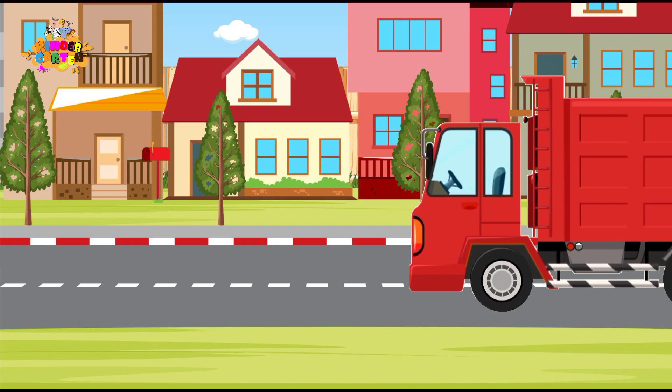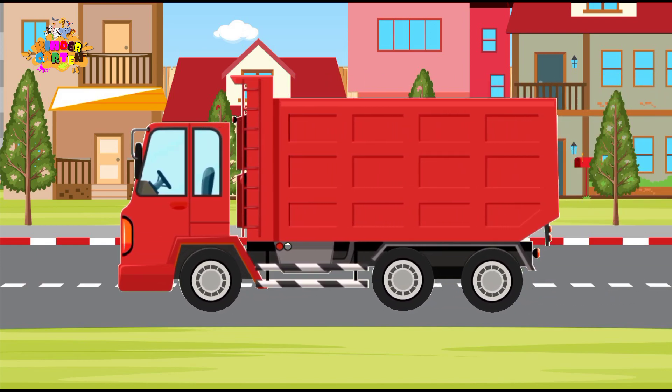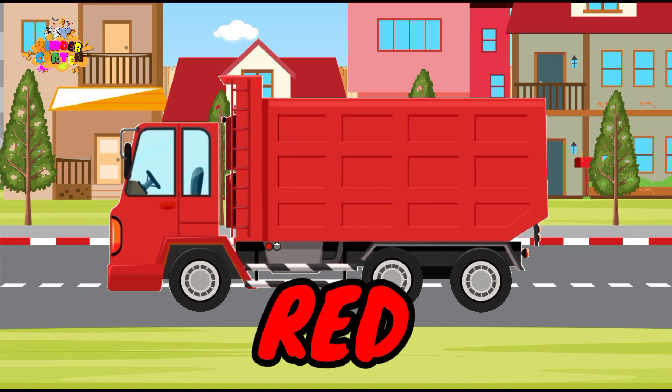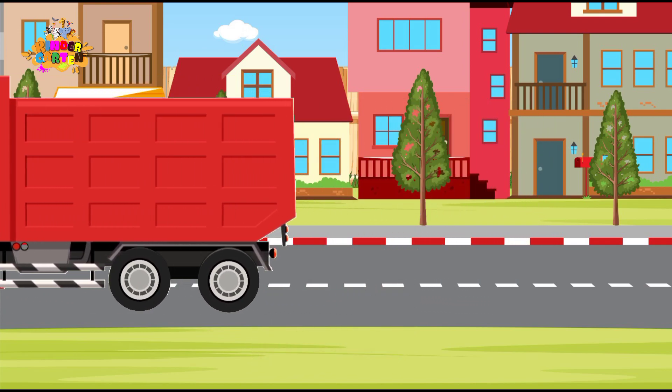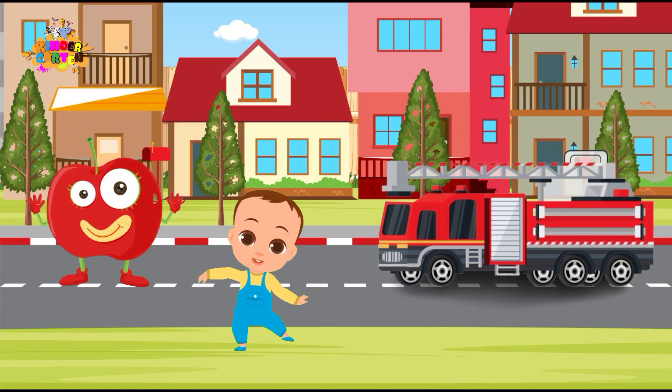Here comes our first truck! What color is it? That's right, it's red! Red like apples and fire trucks! Great job!